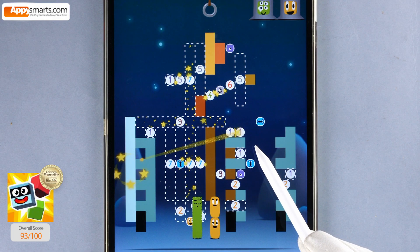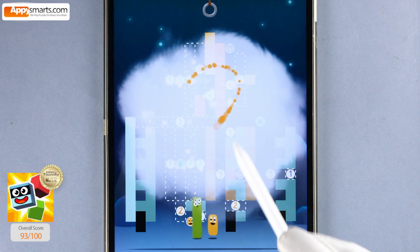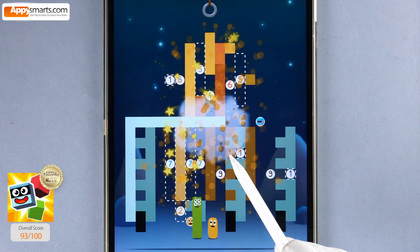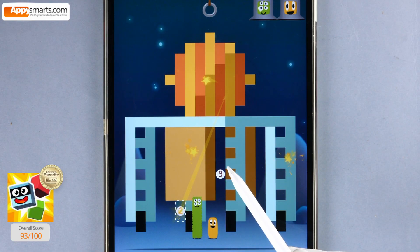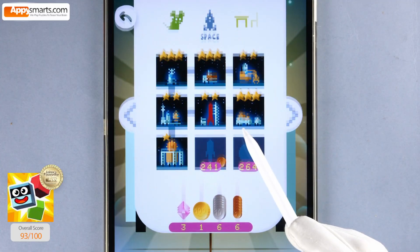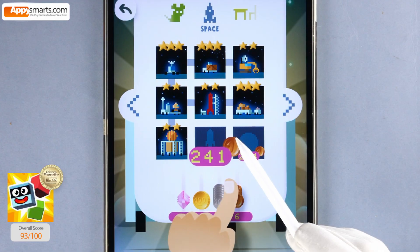Two, two, two, two, six, two, two. One, two, four, four, five, six, two. Six, two, four.